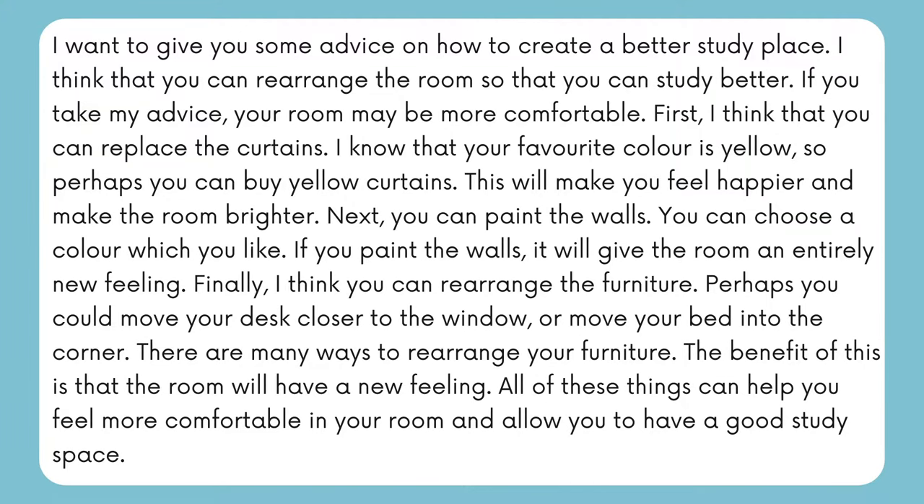I want to give you some advice on how to create a better study place. I think that you can rearrange the room so that you can study better. If you take my advice, your room may be more comfortable. First, I think that you can replace the curtains. I know that your favorite color is yellow, so perhaps you can buy yellow curtains. These will make you feel happier and make the room brighter.